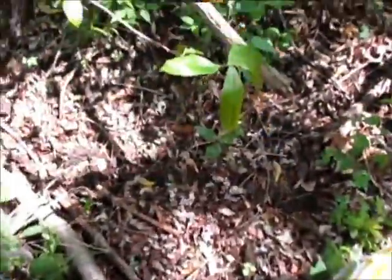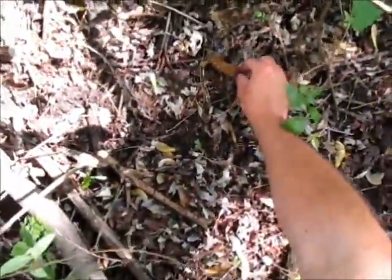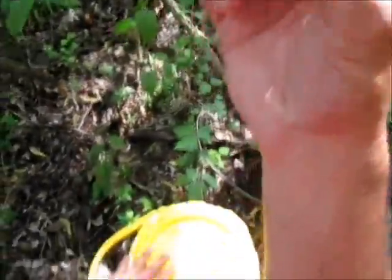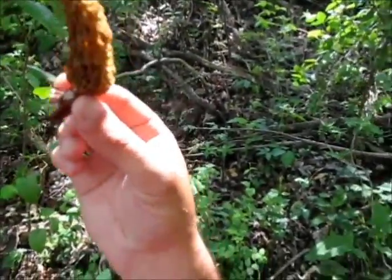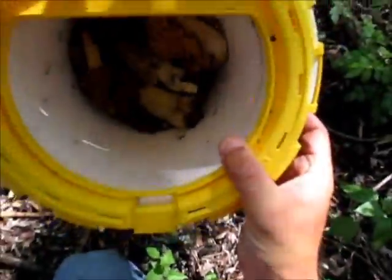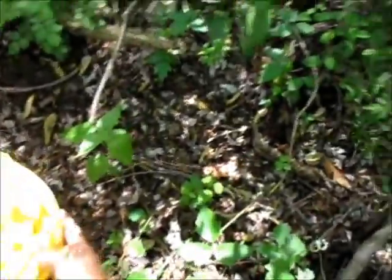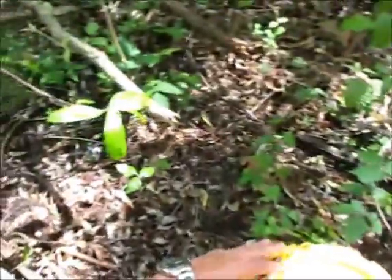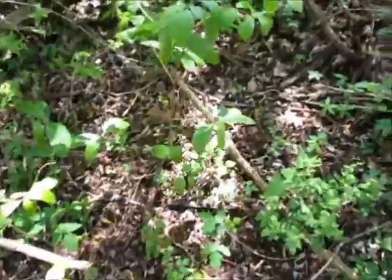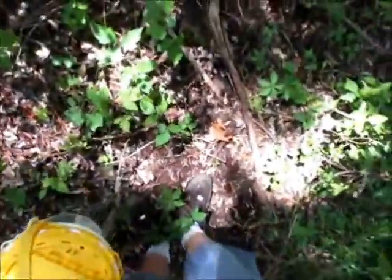I just found number 14 — perfect sized one. Look at that — we're filling the bucket, very sporadic here and there, but they're adding up.